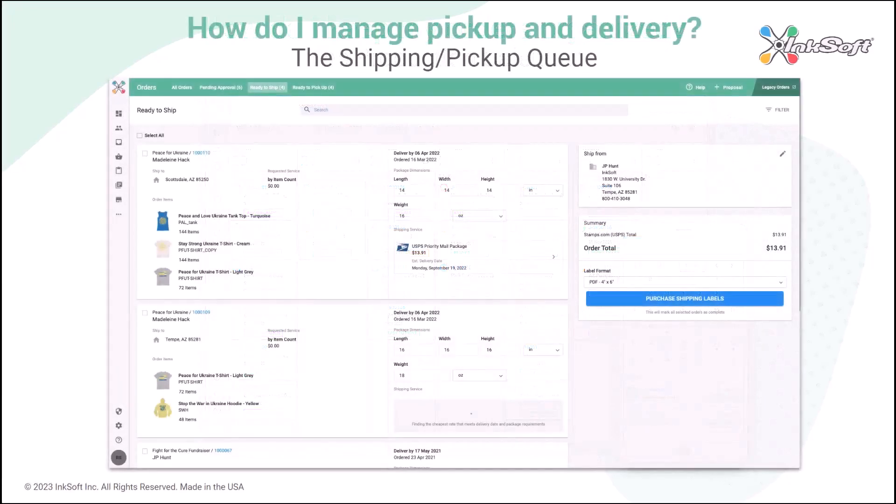So how do you manage pickup and delivery? You're going to use the Shipping Pickup Queue. ShipStation is included with Inksoft — you can enter weight and dimensions and get a quote from your shippers linked to your account's pricing. Tracking information is automatically sent out to your customers, and you can coordinate pickups with a ready-to-pickup view.